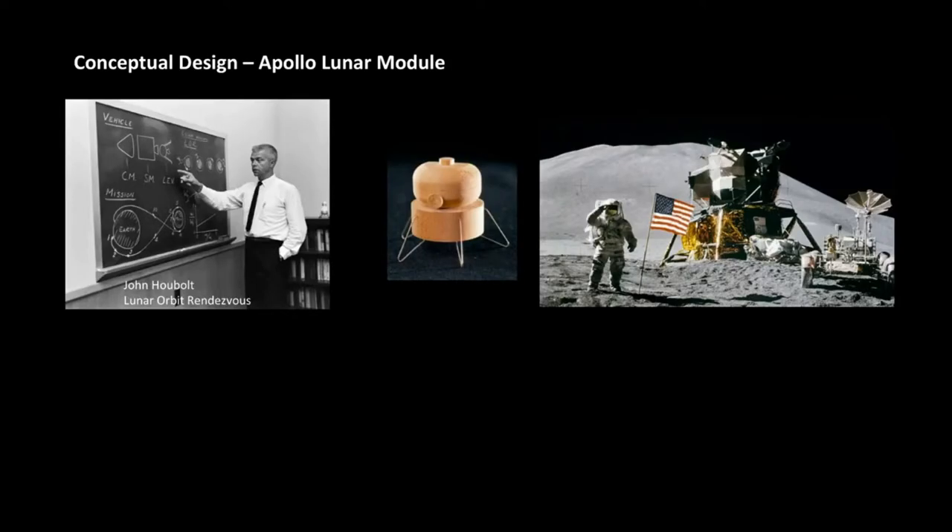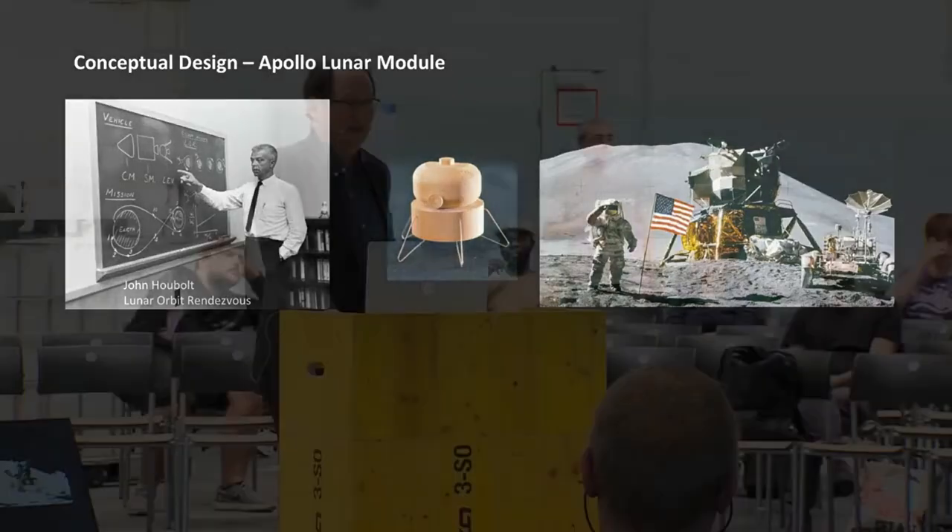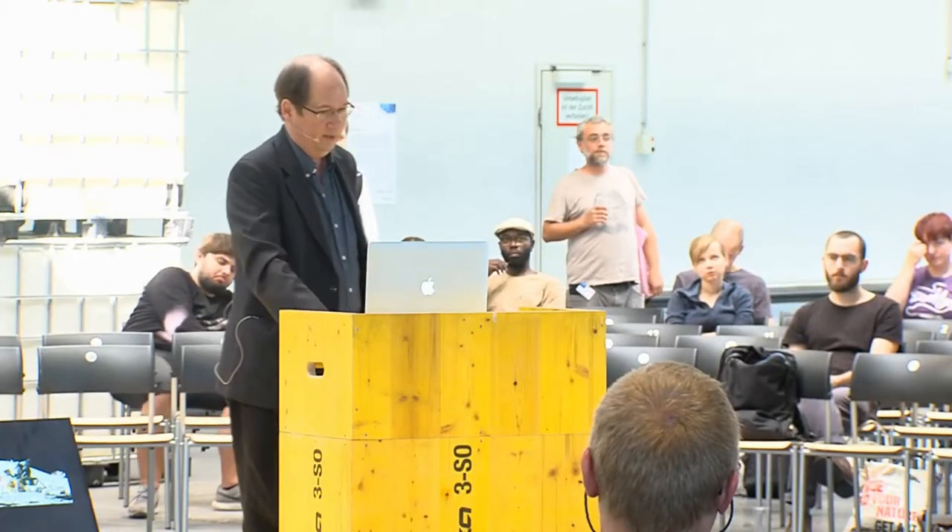For example, this is the early conceptual design for the landing on the moon, with John Hubert designing the path of rendezvous in lunar orbit. The concept for the lunar lander was started as a little wooden model. Early conceptual art was determining the entire future of the program, even though people always think of the fancy engineering that goes into spacecraft design — it really starts from the very earliest concepts.